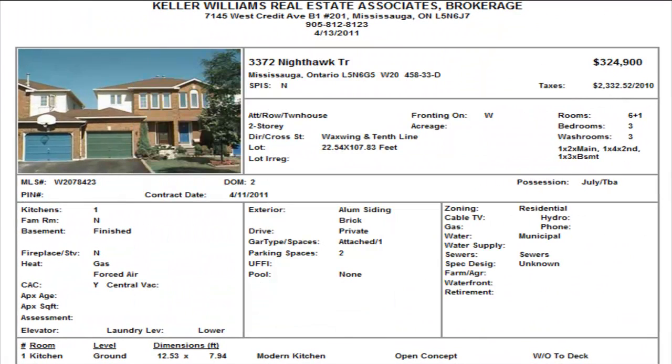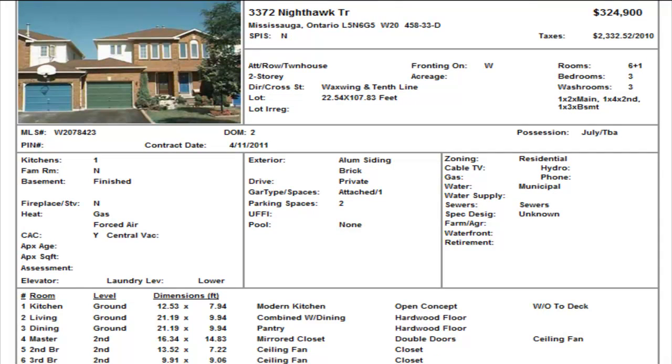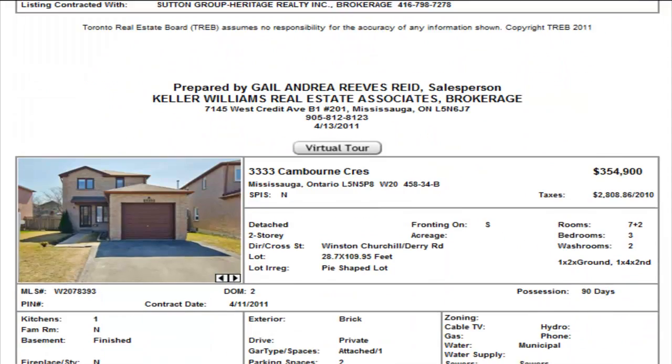We have 12 and some great looking detached homes. The first one is a townhome on Nighthawk Trail, $324,900, three bedrooms, two and a half washrooms. It has a finished basement — one of the washrooms is in the basement. Take note of the possession date: July. No internal pictures, so we wait for pictures on that one.